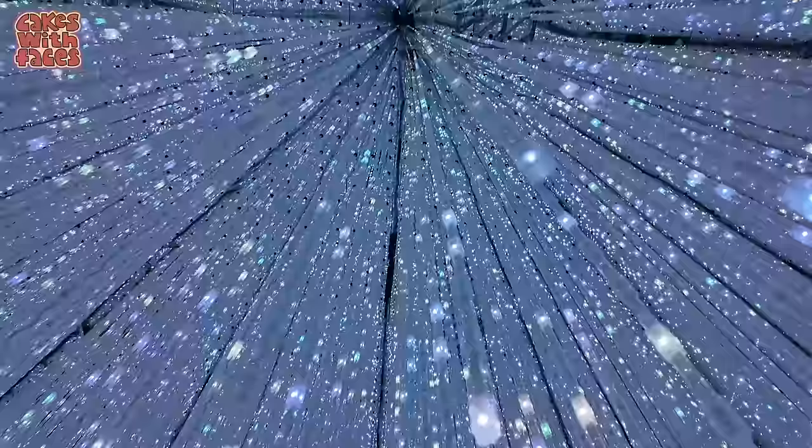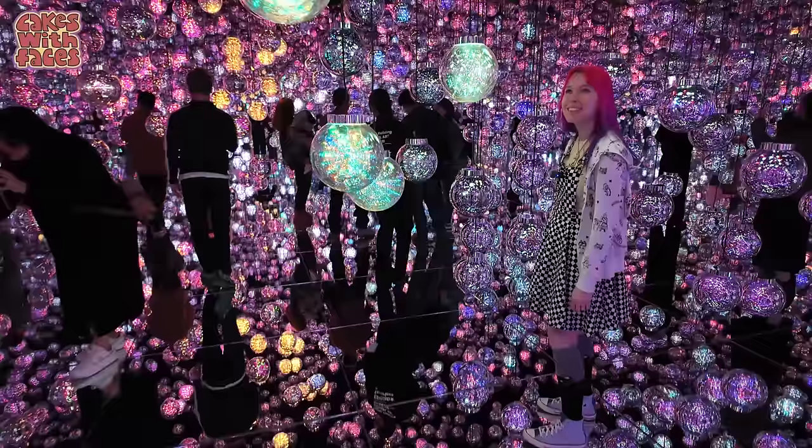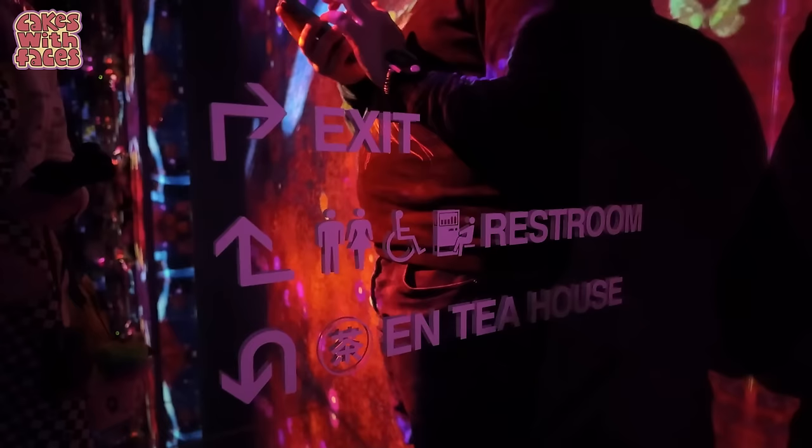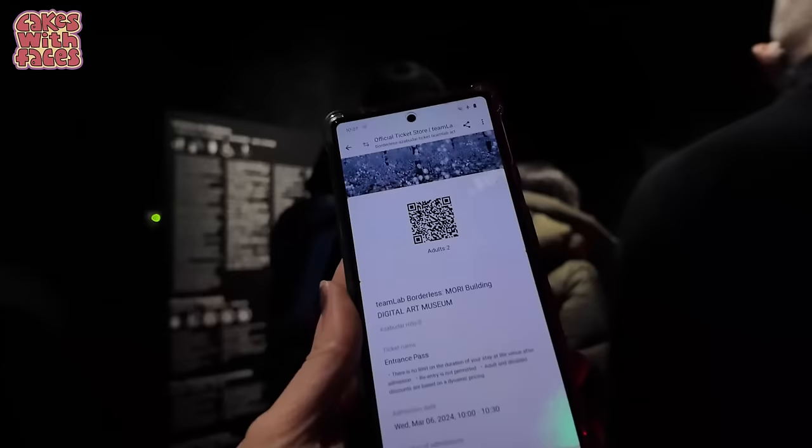I definitely recommend it to anyone. It's a unique experience that goes beyond language barriers, and it's perfect for a rainy day. Today I've got tips and a walkthrough, plus how to get tickets. But first, we're starting off with how to get there.